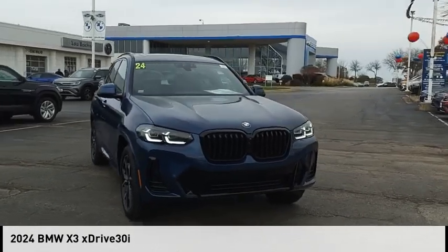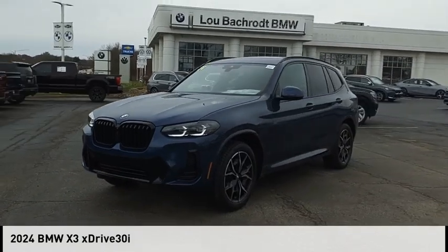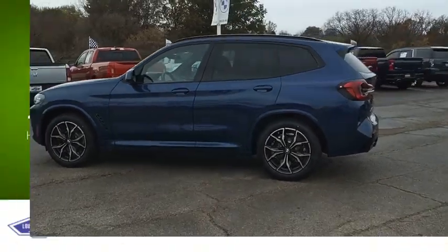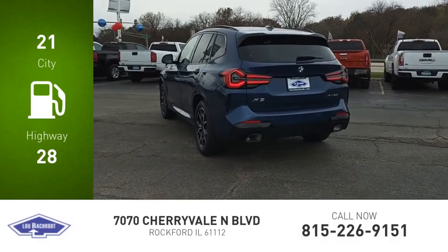Looking for the right vehicle? Check out the 2024 X3. This vehicle is powered by an all-wheel drive, four-cylinder, 2.0 liter engine. Great fuel efficiency saves you money by requiring fewer trips to the gas station.